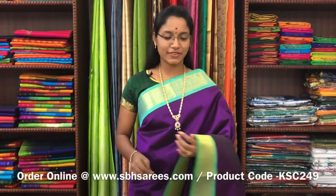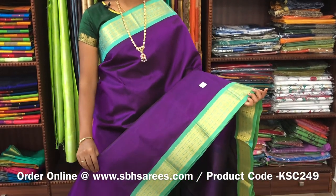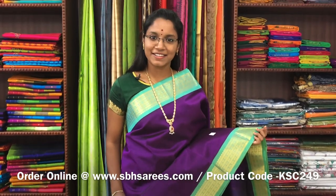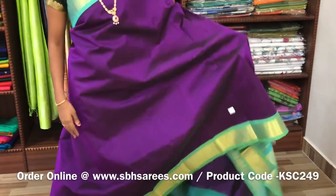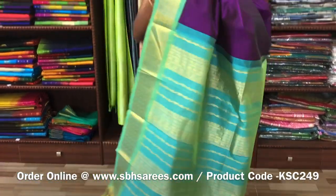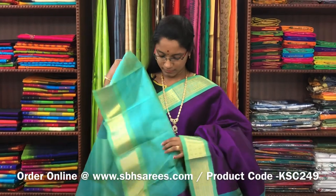There is Korvai Silk Cotton Sarees, magenta and teal combination. In this, you have a traditional zarya border on both sides of the saree. The entire body is plain in magenta colour, with a zarya putti pallu in teal colour. And a plain teal blouse. The price of the saree is 4300 and the product code is KSC-249.